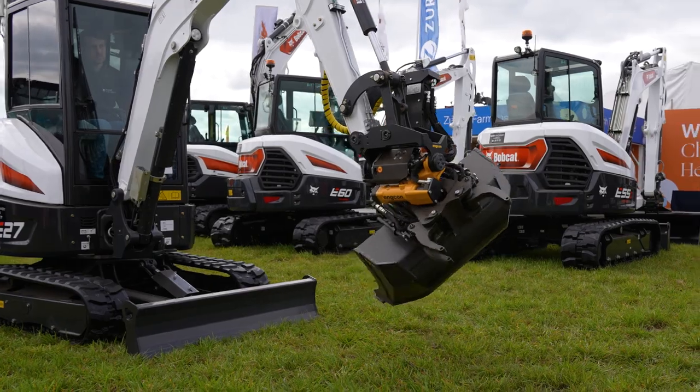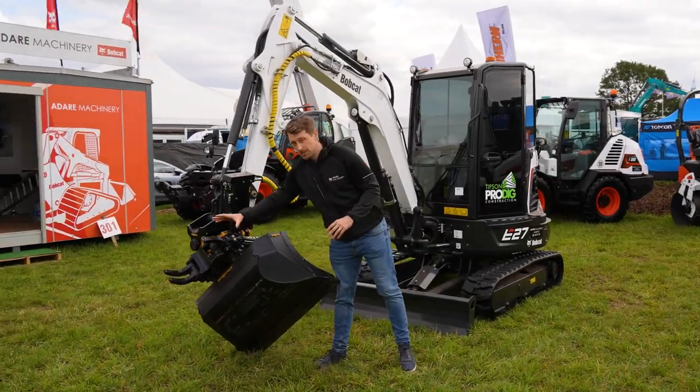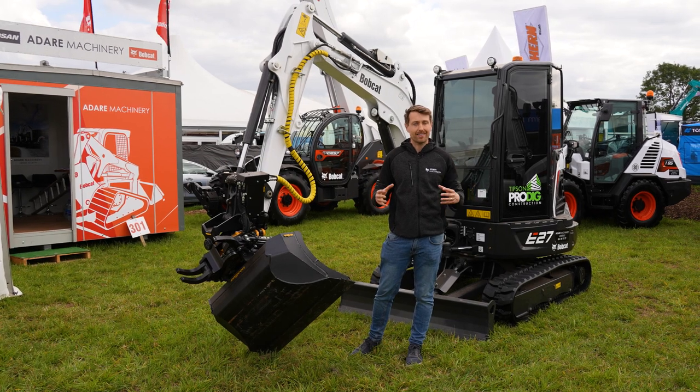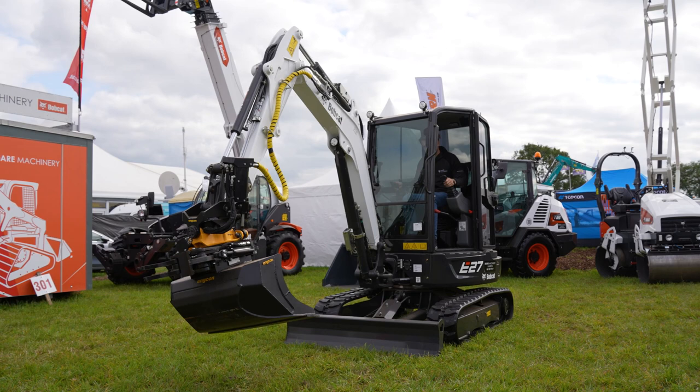There are a couple of reasons why we went with the EC204, but most importantly it's probably because of this — the gripper on the back, which is integrated into the machine and into the hitch. On the smaller model, the gripper isn't available. I personally think if you're going to go down the route of a tilt-rotator, this is a super option to have on the end of it.